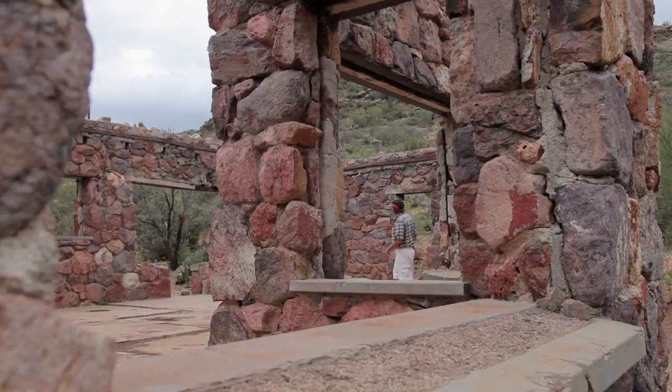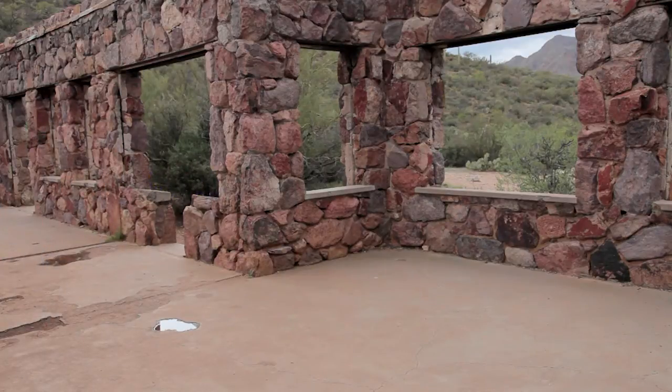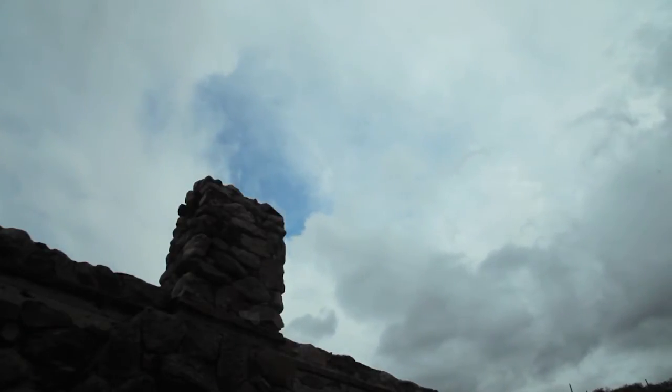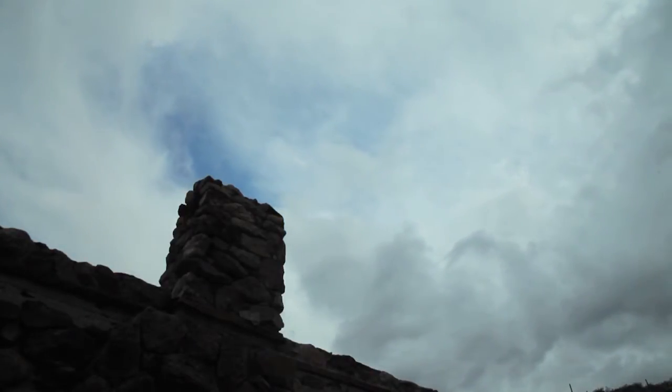Stepping into this ruin is like walking into a Picasso painting. You see all the sides simultaneously as you take in the varied perspectives, sounds, and fragrances of the lush desert. Lying on your back on the cool concrete allows you to soak up the framed desert clouds rolling by.